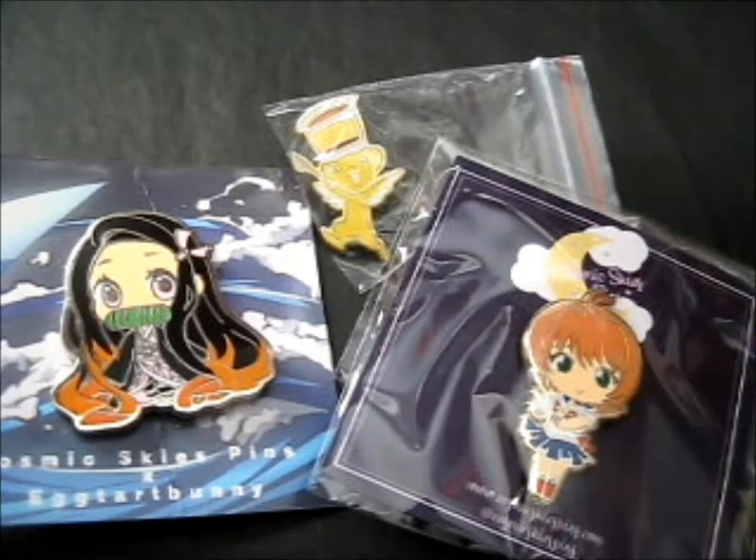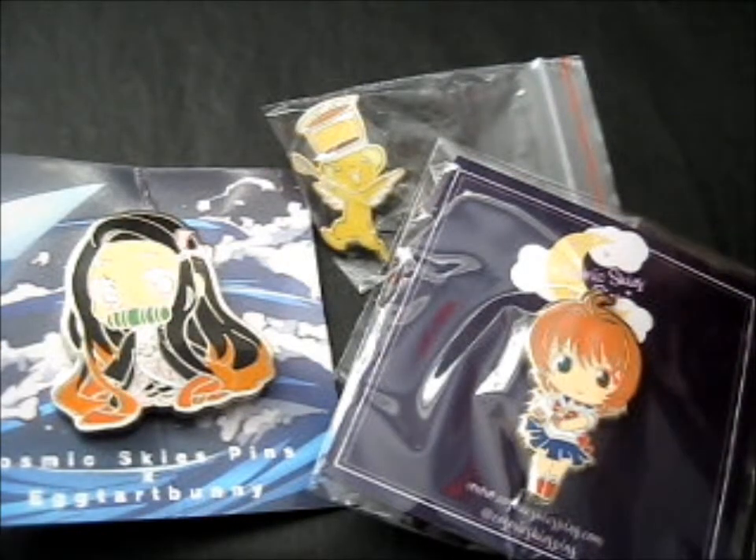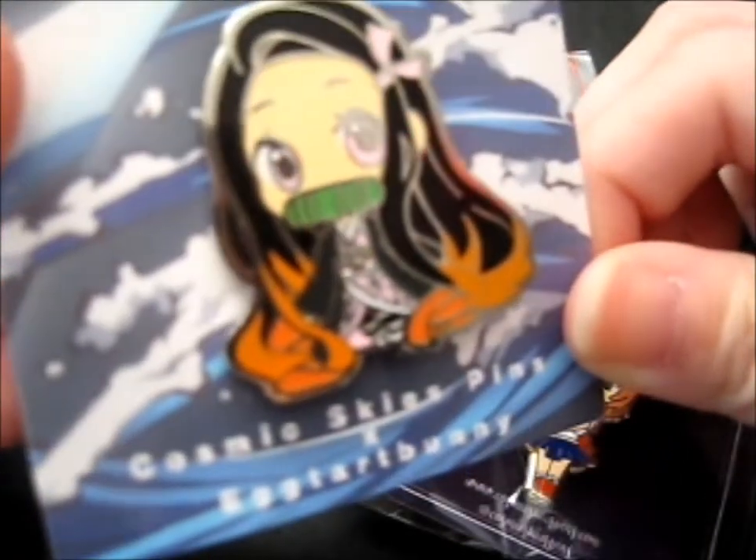We're here and these are from Cosmic Skies Pins. This one seems to be a collaboration with Eggtart Bunny.